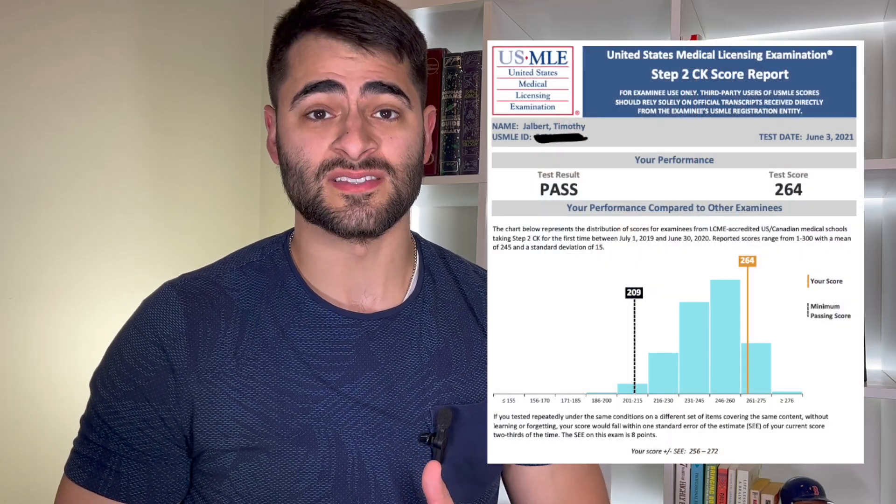A 256 or higher would put you in a really good position to apply to the specialty of your choice. What's up, you guys — it's Tim here, and in this video I'm breaking down my study strategies that helped me score a 264 on Step 2 CK.